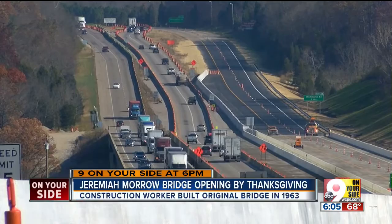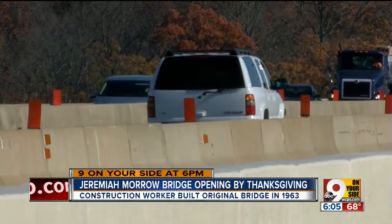40,000 cars and trucks cross the Jeremiah Morrow Bridge every day, and if these cars could see down 239 feet below from the tallest bridge in Ohio, they would enjoy breathtaking views of the Little Miami River.